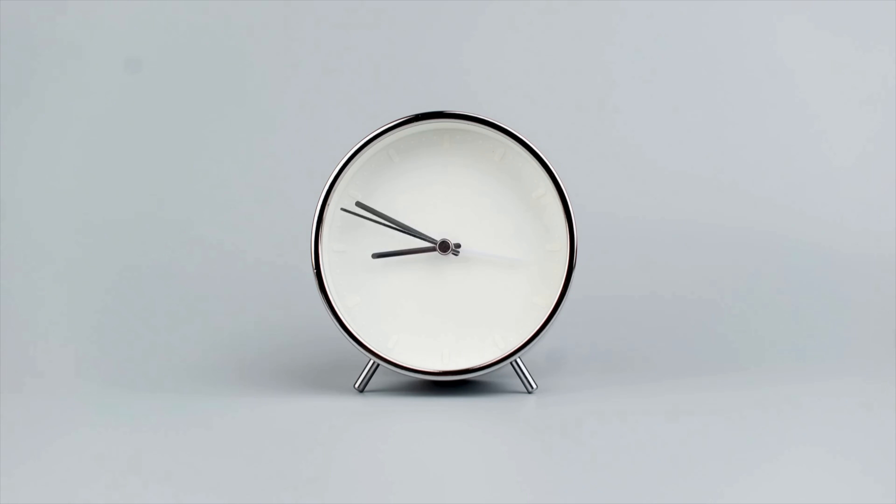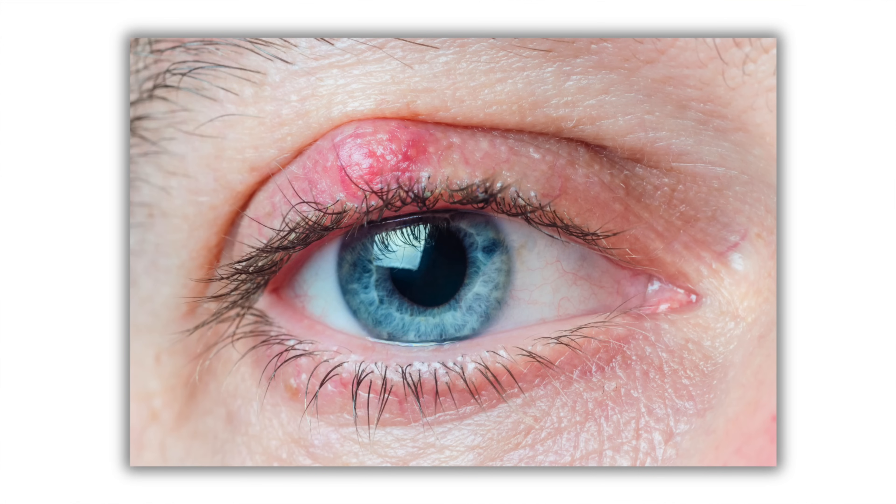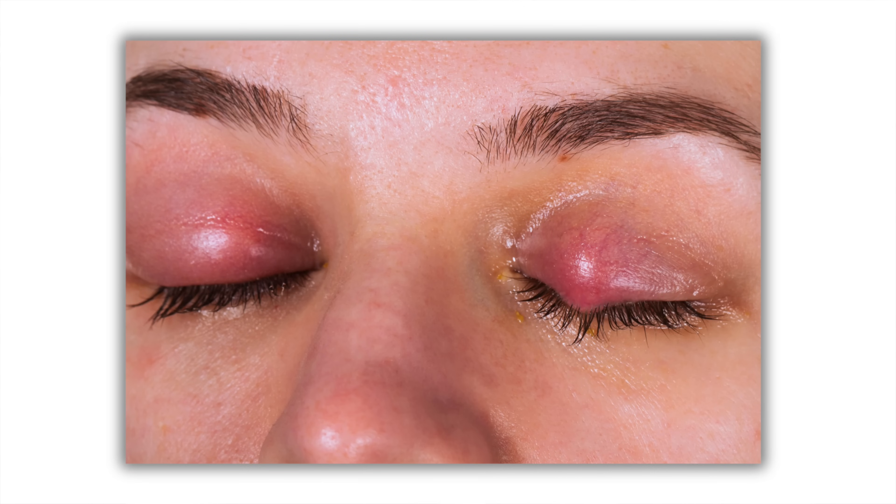The real challenge with chalazions is that they can last a long time, sometimes many months, and they can be a bit challenging to get rid of. So what causes a chalazion to form in the first place? A chalazion is a blockage of oils that have been trapped within the eyelid, and this can occur for multiple reasons. Some people can form a chalazion after having a stye or hordeolum that has resolved, but some people can just have a chalazion that occurs spontaneously.